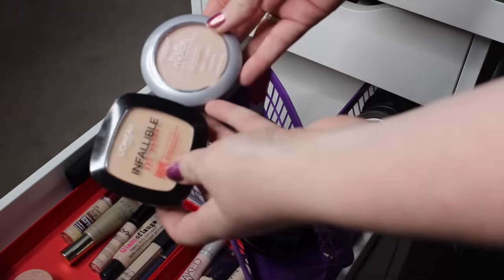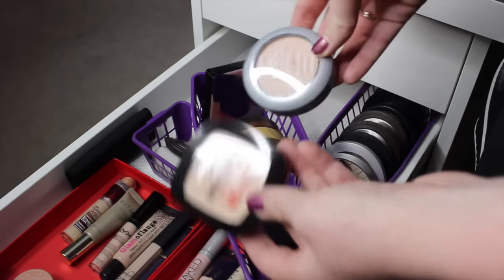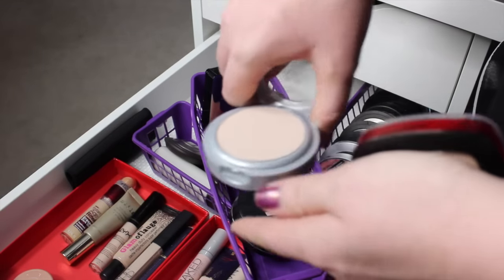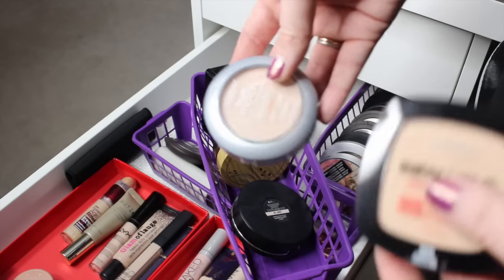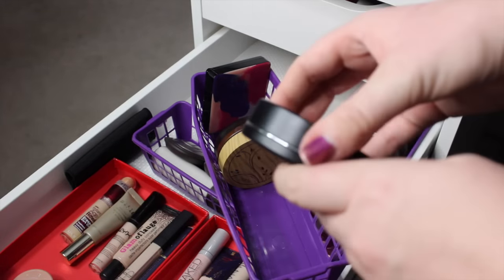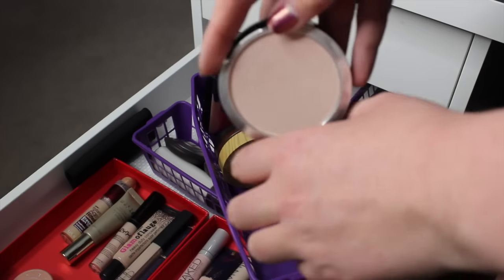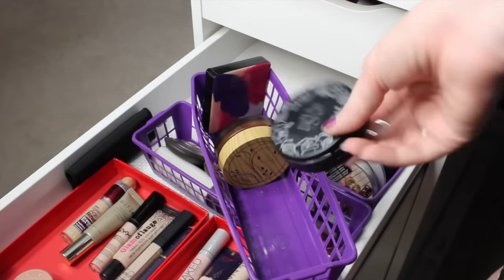These are actually two L'Oreal ones, and I am going to get rid of both of these — they're just too dark for me. This one is a better match for me, but it's nothing special. I haven't reached for it in a while, and it is also not cruelty-free, so passing these guys up. This is the Kat Von D Lock It Powder Foundation in White 42, which is the absolute whitest — very fair. I'm going to keep this one because I do like it and I want to keep trying it out.